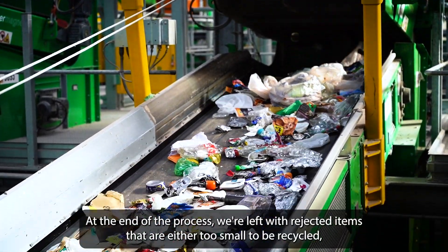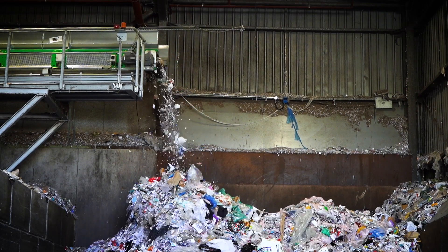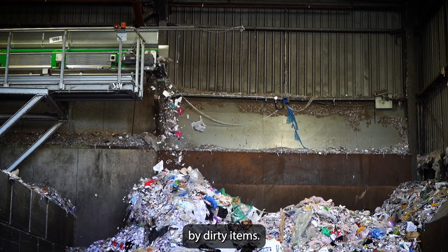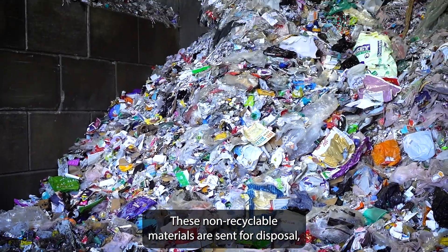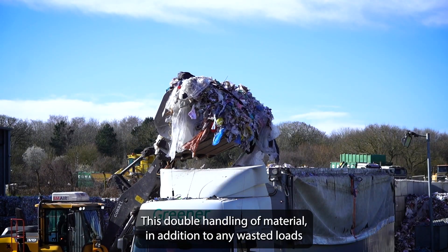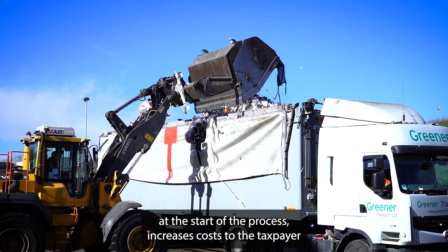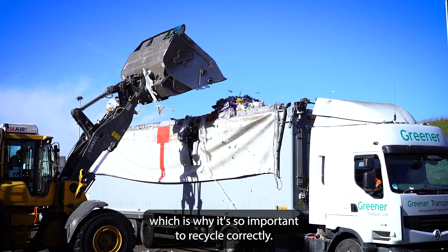At the end of the process we're left with rejected items that are either too small to be recycled, not accepted for recycling, or material that's been spoiled by dirty items. These non-recyclable materials are sent for disposal and these resources will be lost forever. This double handling of material, in addition to any wasted loads at the start of the process, increases costs to the taxpayer — which is why it's so important to recycle correctly.